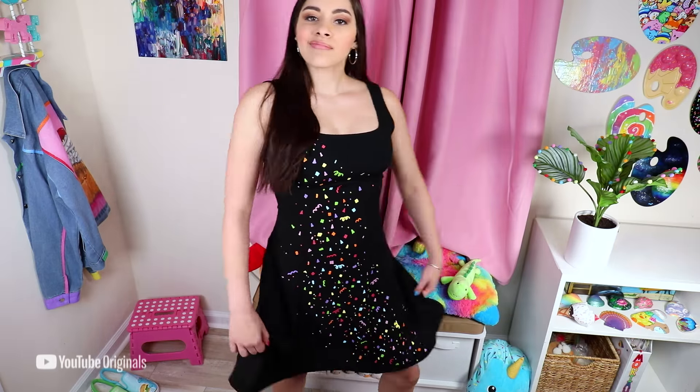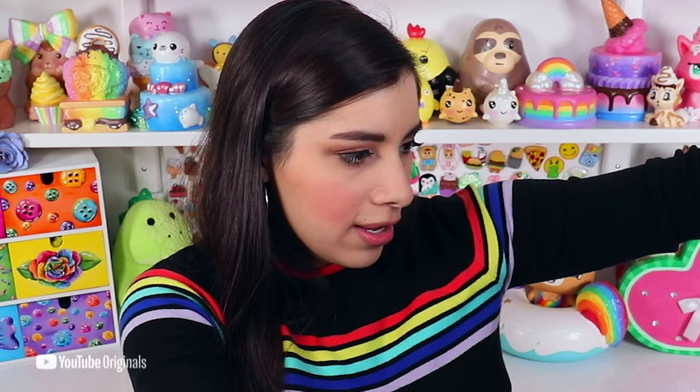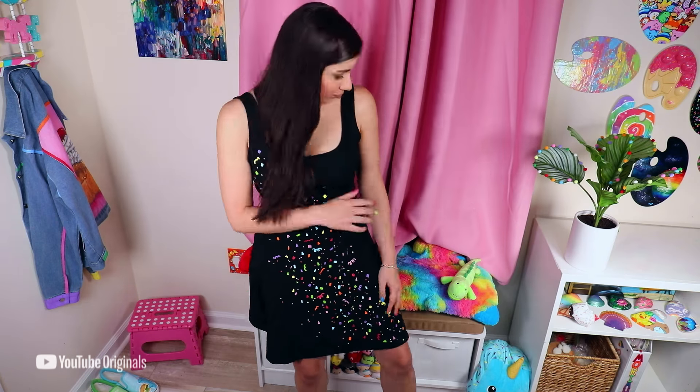I am definitely happy with the final results of this. The dress was fine before, yes, but I am ten times more excited to wear this baby. I hope you guys like it too. Don't ever be afraid to customize your stuff and make it fit your personality better. Trust me, it's fun. Thank you so much for joining me while I customize my New Year's dress. I hope you enjoyed the video and I'll see you around.